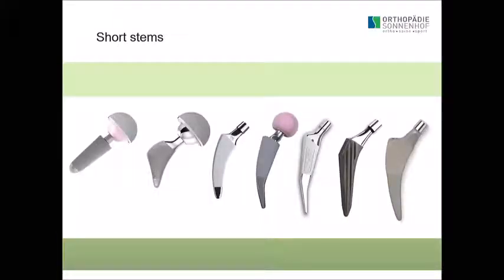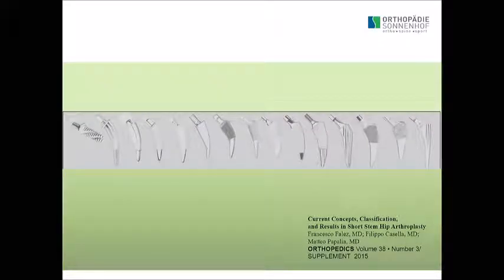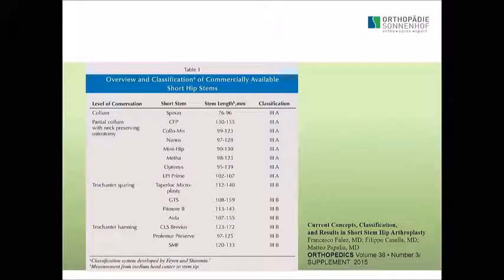The problem is, what is a short stem? Short can be very short or a little bit longer, and nobody really knows how a short stem is defined. A group in Orthopedics in 2015 tried to do some classification on all those stems. They came up with neck-preserving stems — stems that do a neck-preserving osteotomy but go down further, not as short as the Spiron.